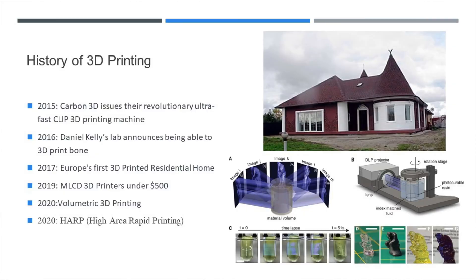Watching that clip makes me wonder what the future holds for this technology. That was all the way back in 2013. Imagine where they are today. Next, we move on to 3D printing homes and structures. In 2017, Europe has its first 3D printed residential home. Let's look at 3D printing homes in this clip.